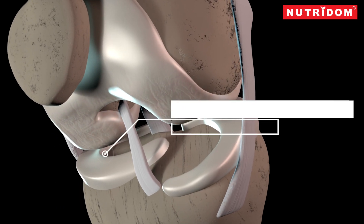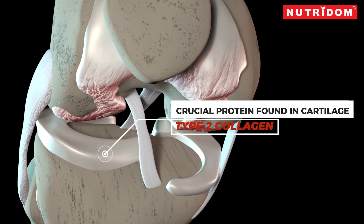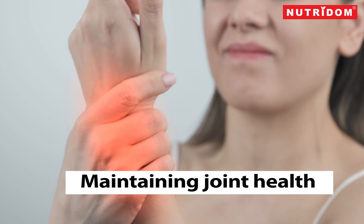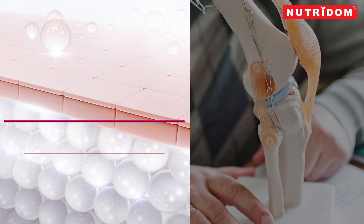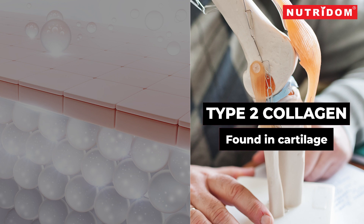Type 2 collagen is a crucial protein found predominantly in cartilage, making up the majority of the collagen content in this tissue. It plays a fundamental role in maintaining joint health and function, and its structure and function are of significant interest in both medical and nutritional contexts. Type 2 collagen is a fibrillar collagen, meaning it forms long, thin fibers within the extracellular matrix of cartilage. It makes up 50% of all protein in cartilage and 85–90% of collagen of articular cartilage. Type 1 collagen is found mainly in bones and skin, whereas type 2 collagen is only found in cartilage.